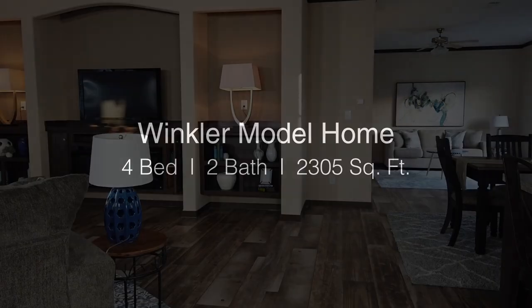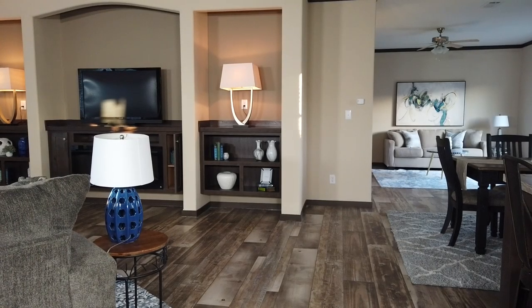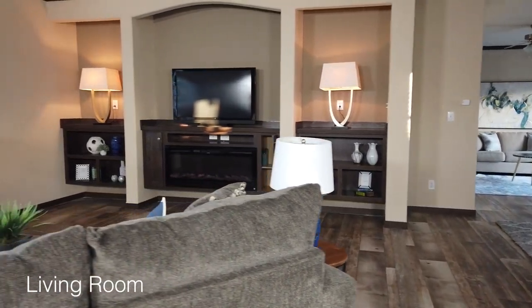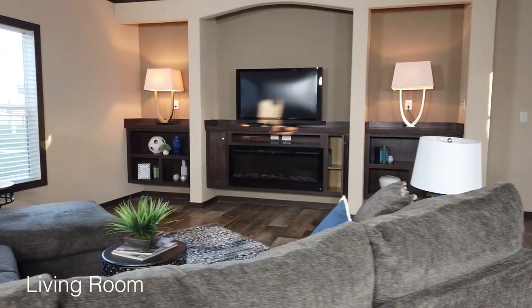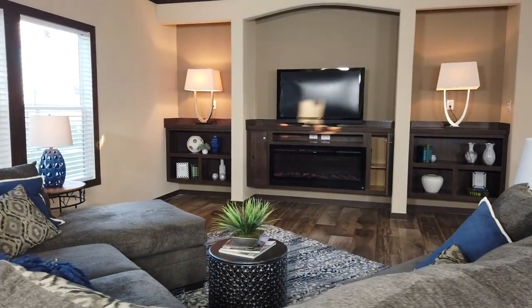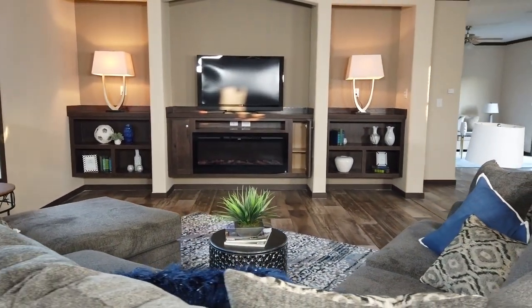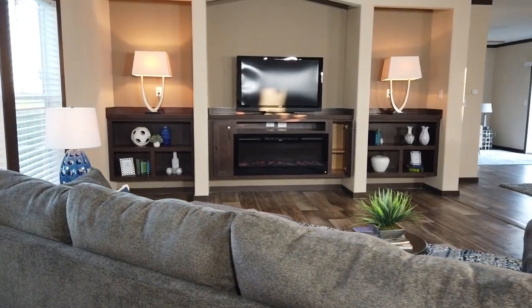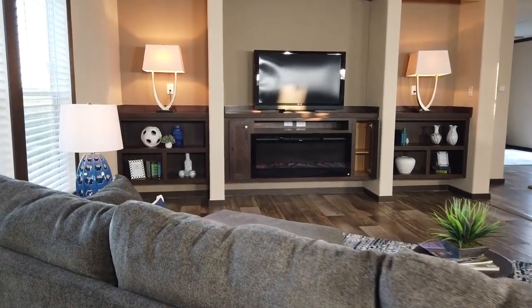Welcome to the Winkler by Village Homes. This 4 bedroom model features a luxurious living room showcased with a built-in entertainment center complete with dual bookcases. Watch your favorite family sitcom or sporting event in style from the comfort of your new living room. Multiple windows fill this space with an abundance of ambient light.